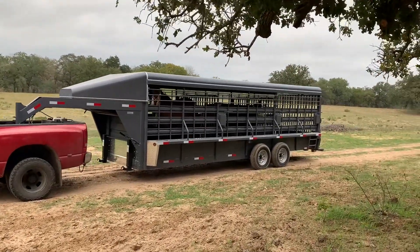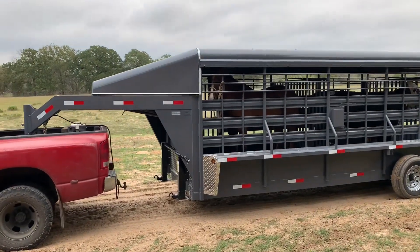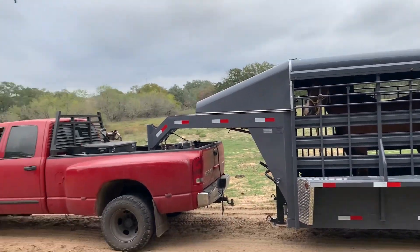We sold our 20-foot — that little six-wide 20-foot grain drop y'all saw the one we painted — we sold it for $7,500.